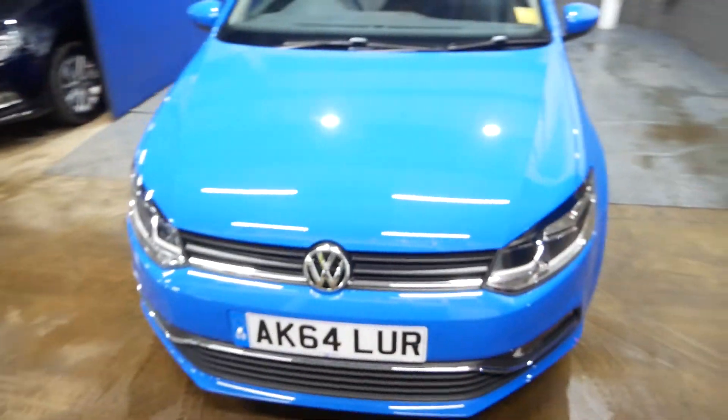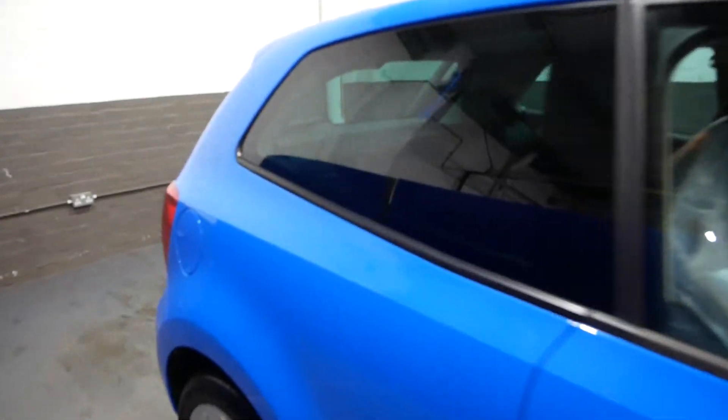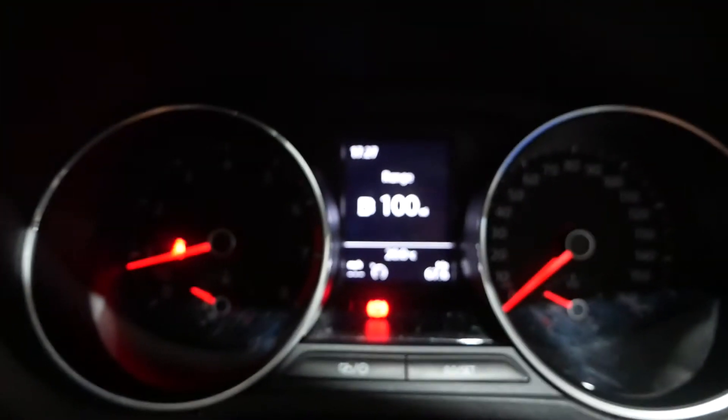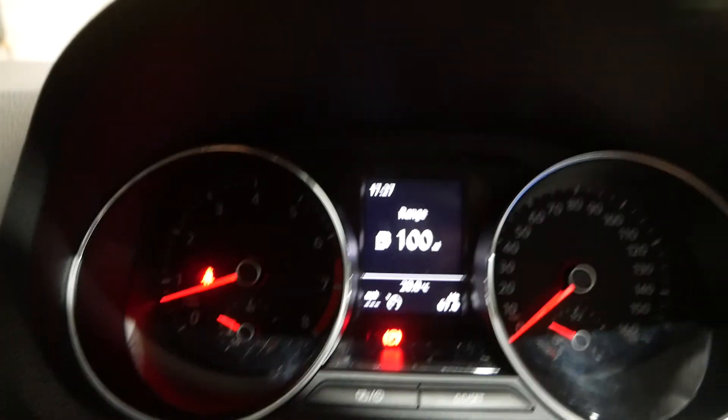Lastly, I'm just going to start the car up so you can hear it running. Yeah, this is a lovely Polo indeed — we very rarely get this sort of spec level in the Polos, especially at this mileage. 18,000 miles, this car's hardly been broken in at all. There you go, starts up nice — gives you the range and everything on the screen.